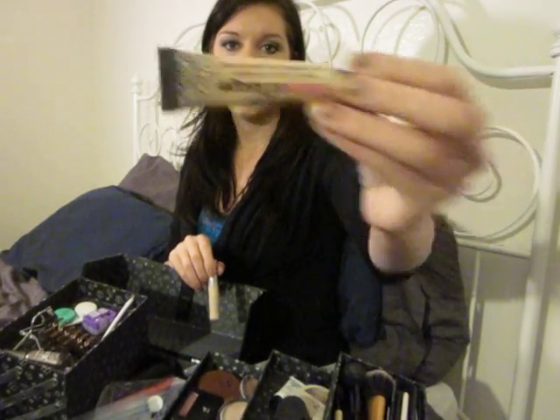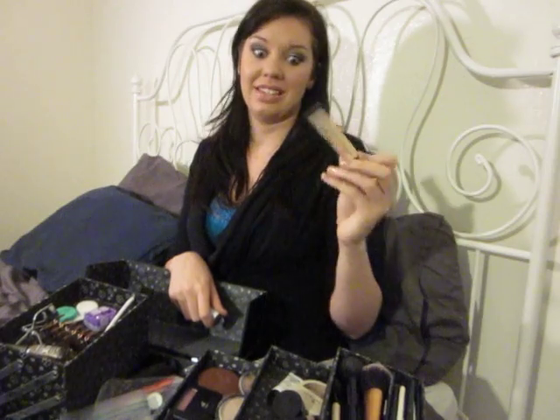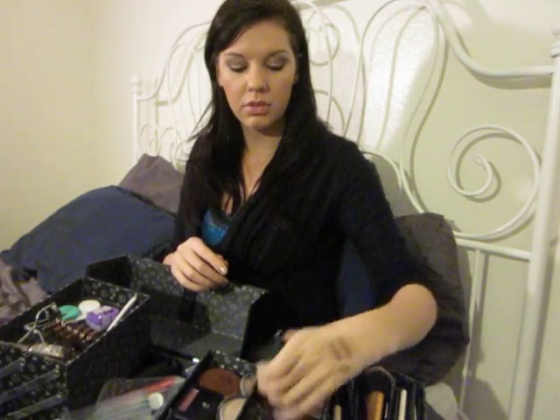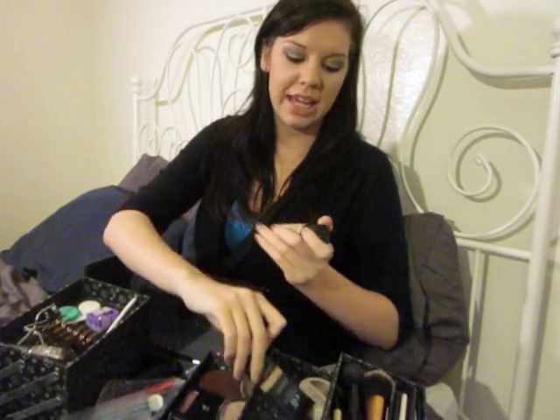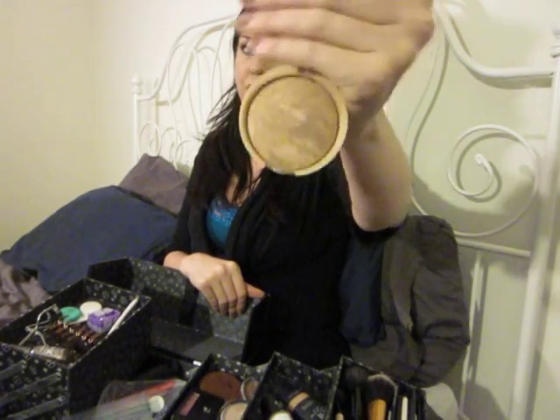Two concealers: one is the Glamouflage, which I don't particularly like, but it works well if you have anything really bad that you need to cover up. I've been breaking out really bad and my face has been super red, and this just covers it up like paint — it's intense. Most of the time I can get away with my Essence Stay All Day Concealer, which I like for under the eyes because it doesn't crease at all. I also have my E.L.F. Tinted Moisturizer in Beige, my Revlon Color Stay in Golden Beige number 300, and my Laura Geller Balance and Brighten in Regular, which can be used as a mineralized foundation or to set your foundation.